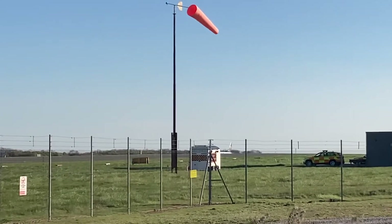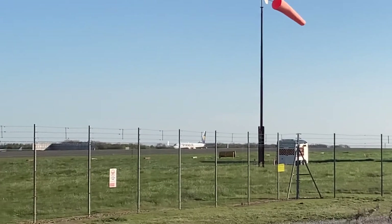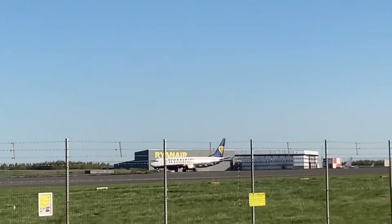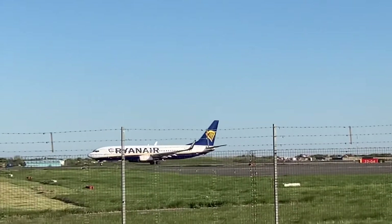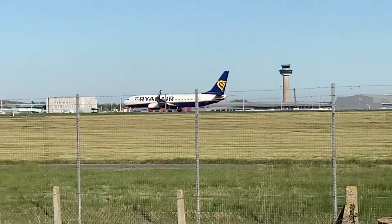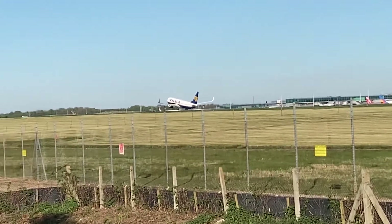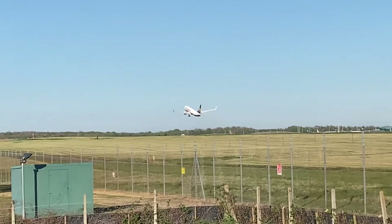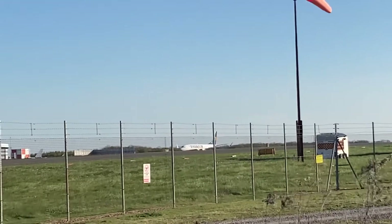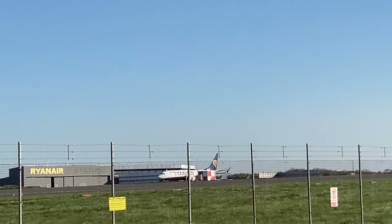Hello guys and welcome back to another video. Today I'm plane spotting up on the Stamsteer top. We've got a Finnair Boeing 737-800 — that's safe enough. This is a Ryanair Boeing 737 Max — and just to say, that was my brother speaking there.